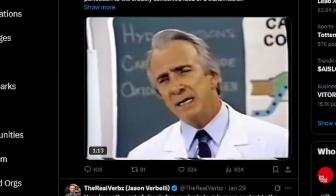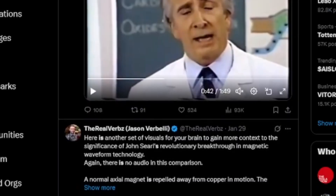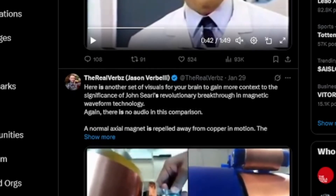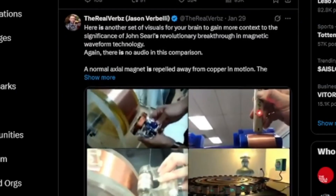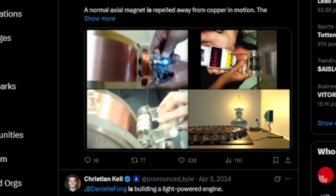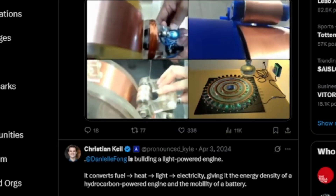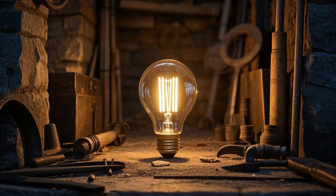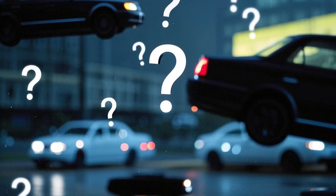Now, I know what you're thinking: this all sounds awesome, but I'm not exactly in the market for a million-dollar hypercar. Fair enough. But here's the thing — technology like this doesn't stay locked up in supercars forever. Remember when anti-lock brakes or paddle shifters were only found in race cars? Now you can get them in a Honda Civic. The stuff Koenigsegg is doing today could be the foundation for the electric cars we'll all be driving in the next decade or so. And honestly, it's just cool to see a company pushing the limits like this. In a world where a lot of car companies play it safe, Koenigsegg is out here breaking the rules and showing everyone what's possible. It's a reminder that innovation doesn't have to be boring or incremental — sometimes it's about swinging for the fences and seeing just how far you can go.